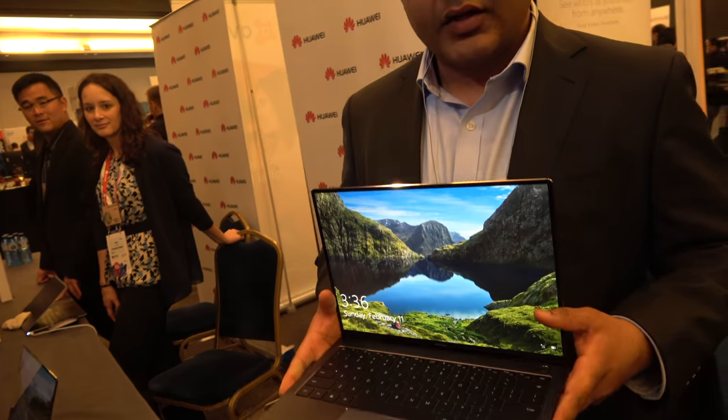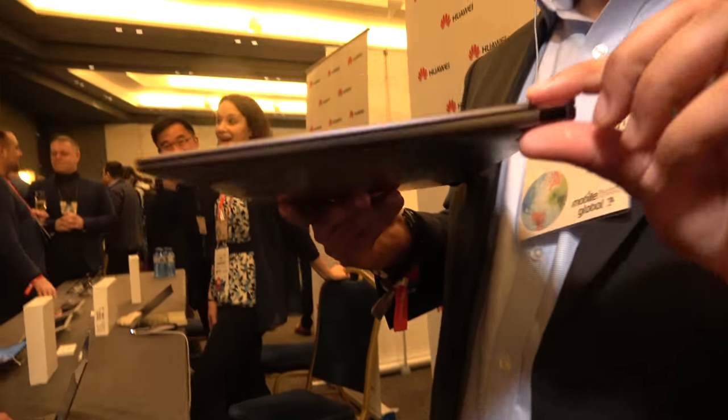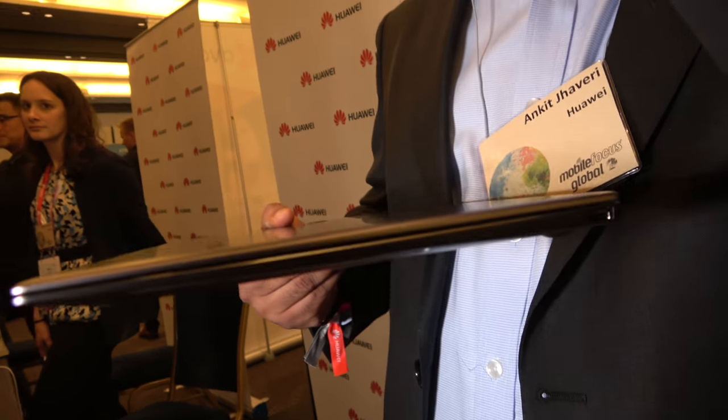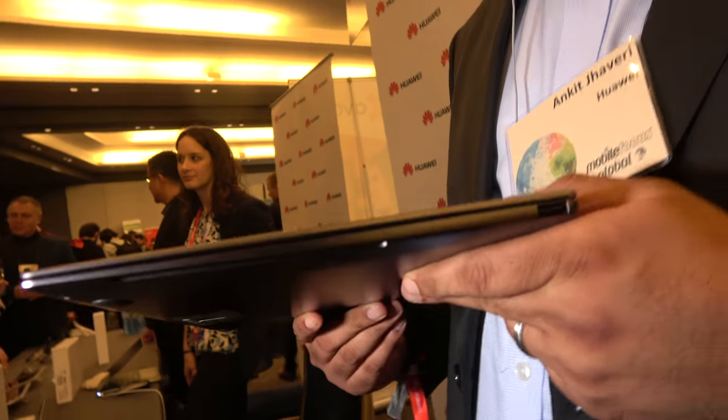Battery life is up to 15 hours. In something that's only 14.6 millimeters thick, we've squeezed in the largest battery in its class at 57.4 watt-hours. And it's still not too heavy — it's only 2.93 pounds, about 1.3 kilos.